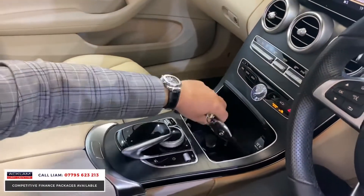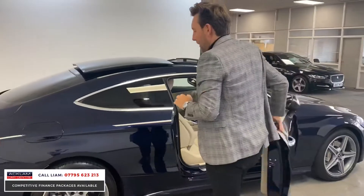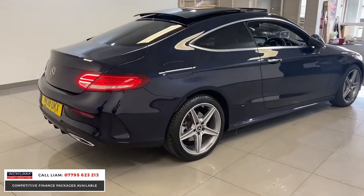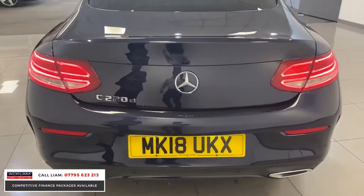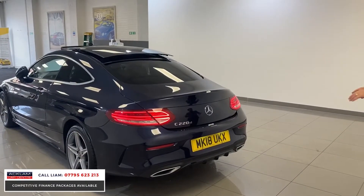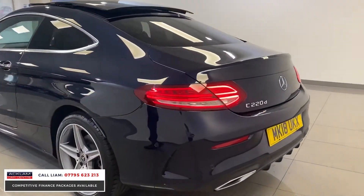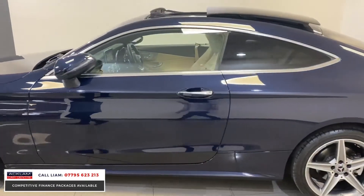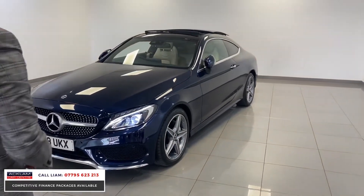This beautiful car is going live on the website for £25,990. The last blue one I had with a light interior, I could have sold it about five times — this will be the same. Round the rear you've got the AMG rear bumper, twin exhaust, extra rear diffuser, LED rear lights, and the extended arches. The car is in beautiful condition with only 16,000 miles. At the front you've also got Xenon lights with running lights.